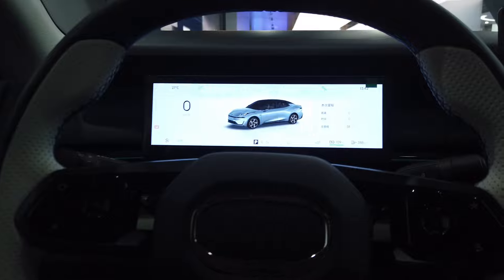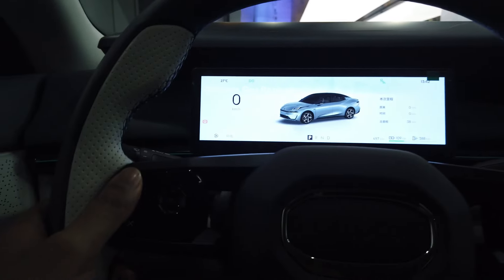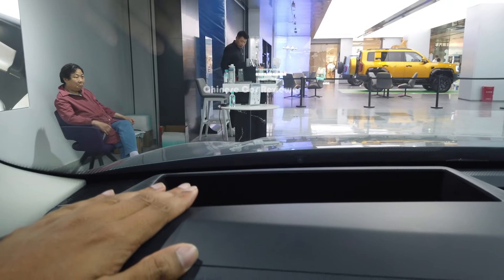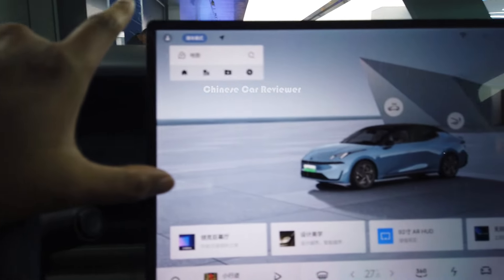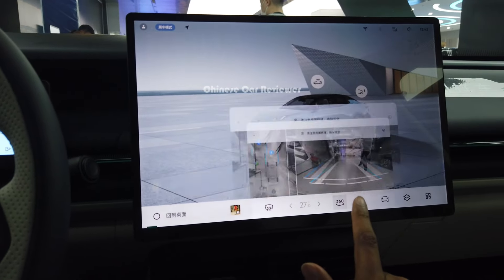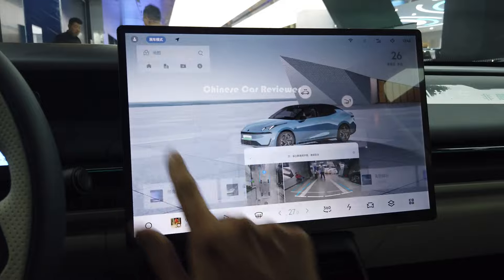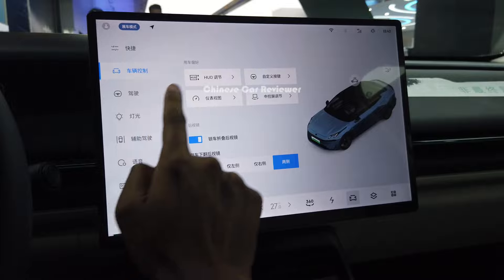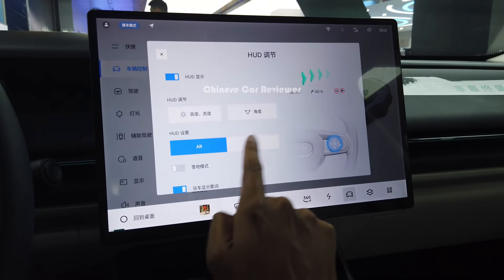There are also some switches on the steering wheel. There are no paddle shifters. Here we get an auto HUD and a 15.5-inch touchscreen. Through the screen we can see the 360-degree camera view. You can open this part here — there's the auto HUD, which you can adjust.